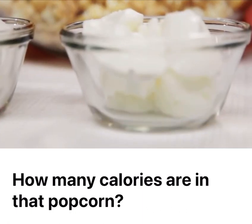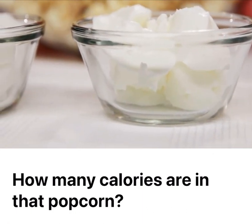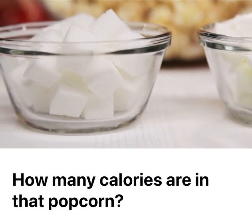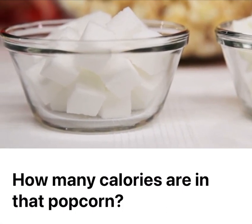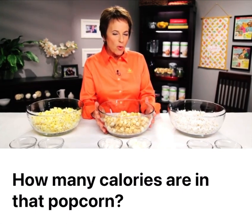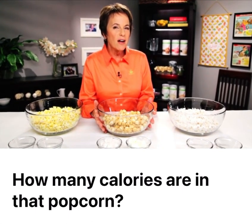There's 72 grams of fat in here — that's six tablespoons of fat — and it has 100 grams of sugar. That's 25 sugar cubes in here. And in order to burn off the calories in this bowl of caramel corn, you would have to run nonstop for three hours.